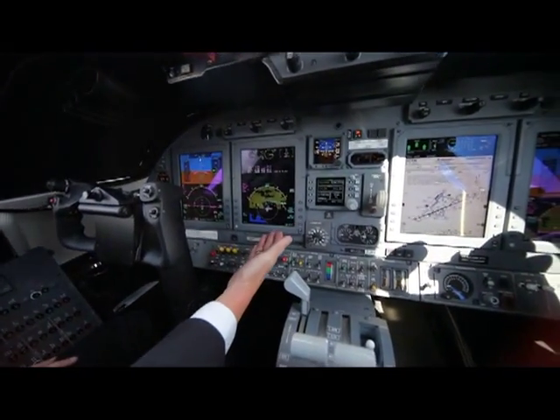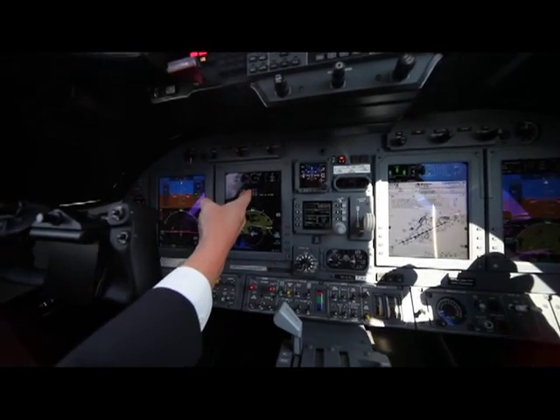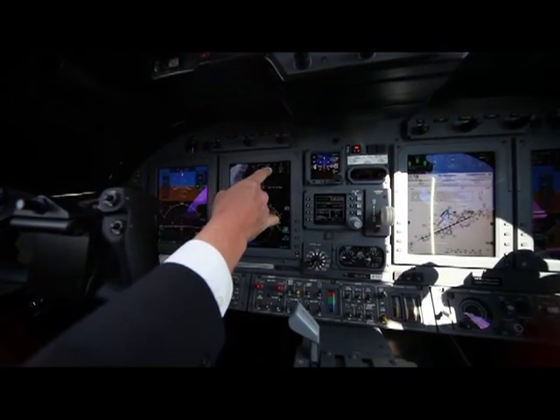We've got an overhead view of the routing we'll be flying, with our times and our fuel burns. Engine instruments are across the top.